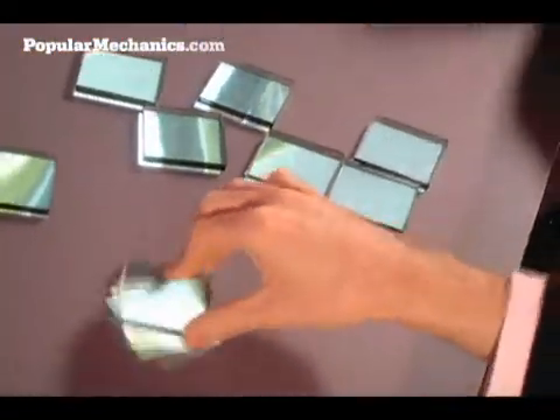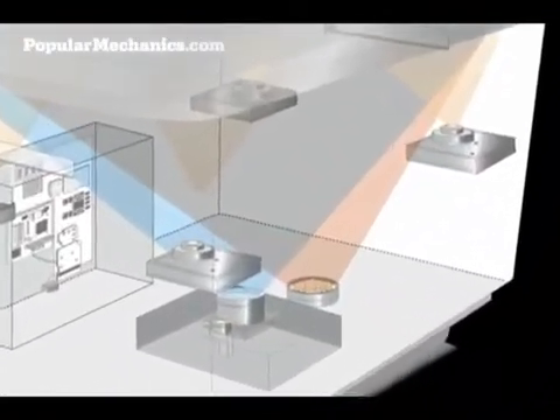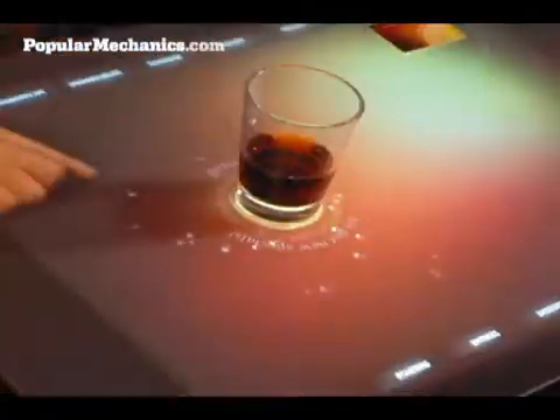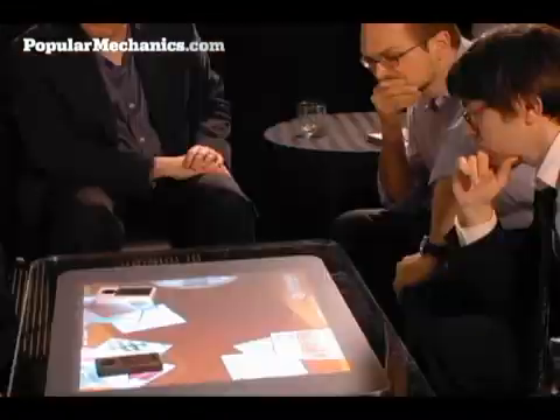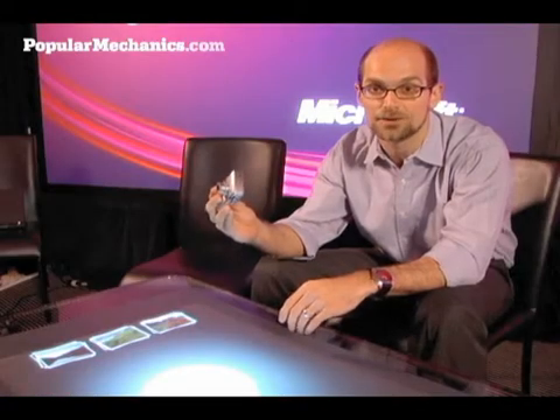But where Microsoft's Surface computer truly gets mind-blowing is how it interacts with other devices. The Surface computer uses a series of infrared cameras to literally see what is on its tabletop. When we place an object on the surface, the cameras can recognize what that object is and allow us to interact directly with it. Microsoft sees this as a whole new category — a complete new ecosystem for computers.